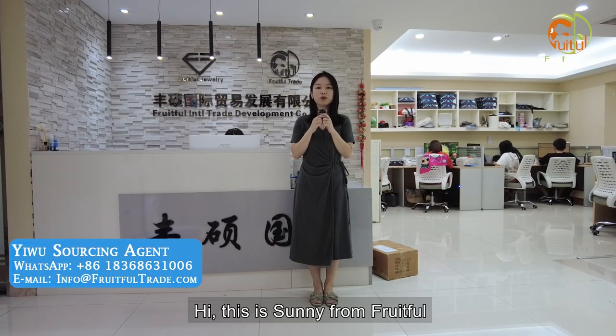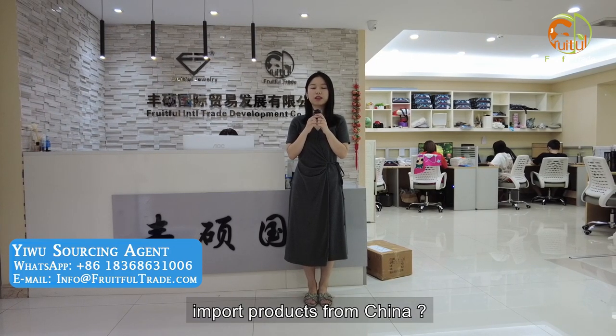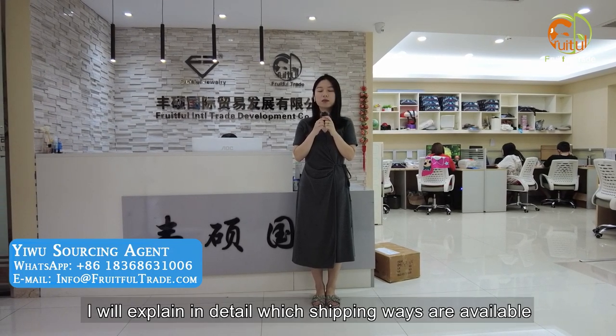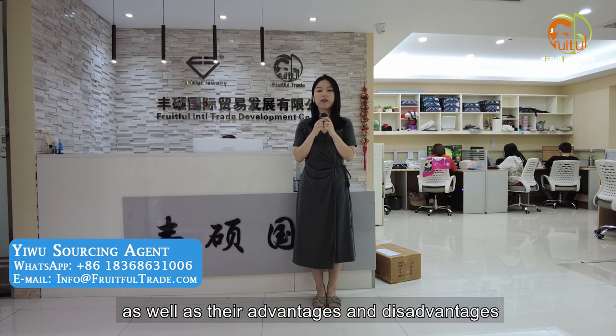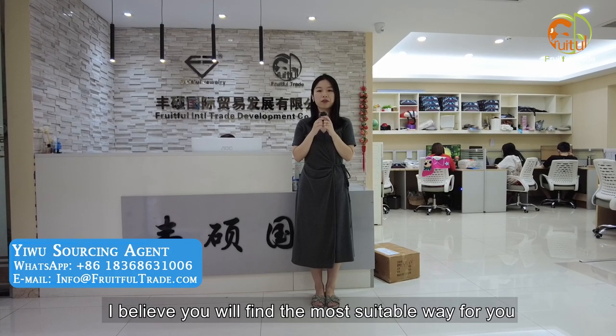Hi, this is Sunny from Fruit for Trade. Do you know the shipping ways when you import products from China? Do you know which way is best for you? In today's video, I will explain in detail which shipping ways are available, as well as their advantages and disadvantages. I believe you will find the most suitable way for you.